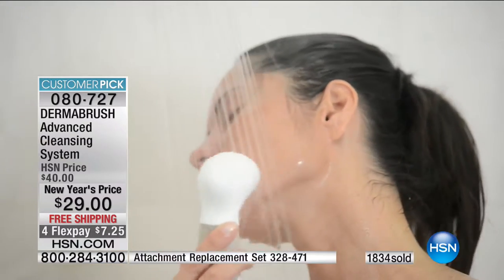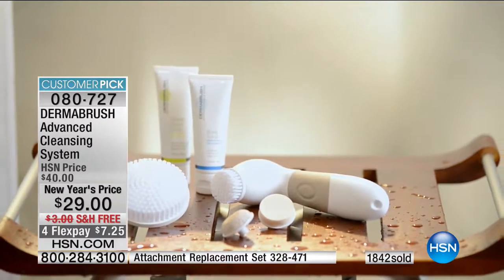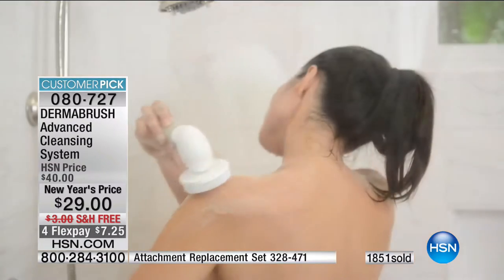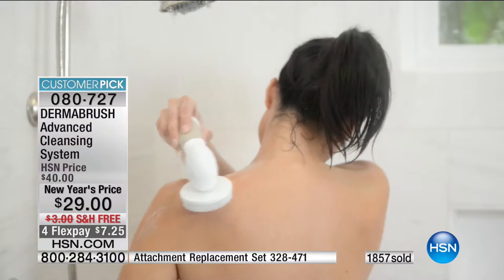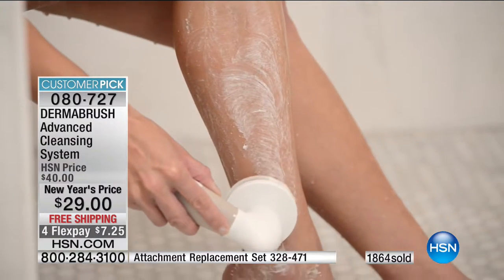You should be using this in your regimen anyway. Why not get one at a price like this? You're washing your face already — why not wash it properly with DermaBrush? We're taught from a very early age to brush our teeth. We need to start teaching our kids about the importance of brushing their skin. It's our largest organ — it's so important to properly cleanse and exfoliate.